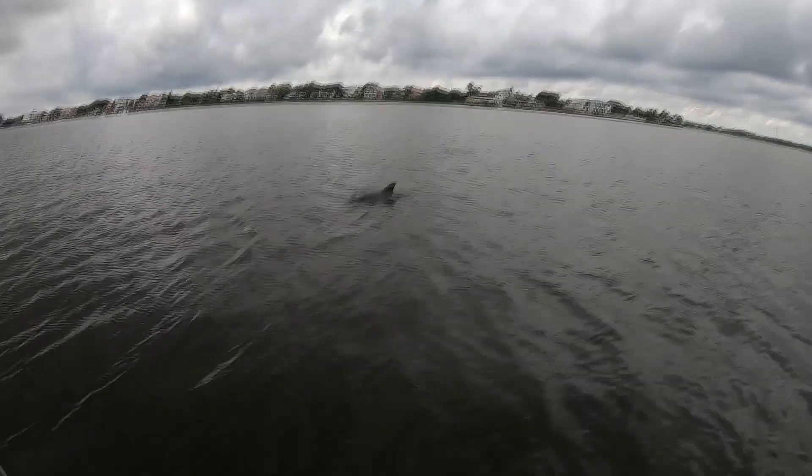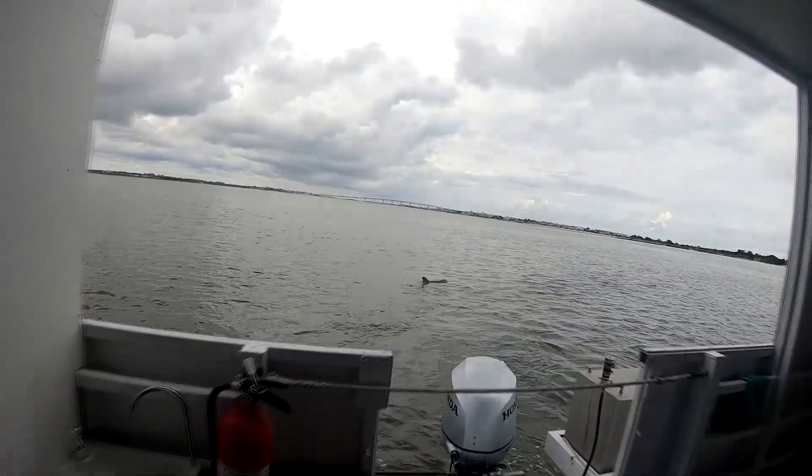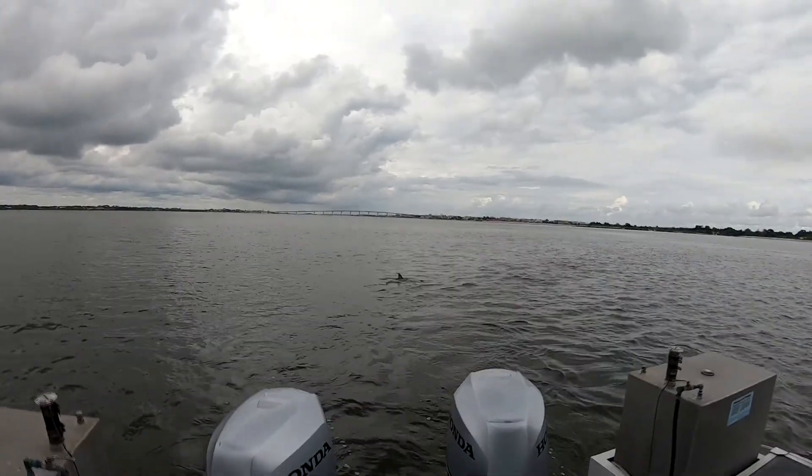It's slightly different for every dolphin. Every dolphin has their own name and they respond to certain things and sounds.